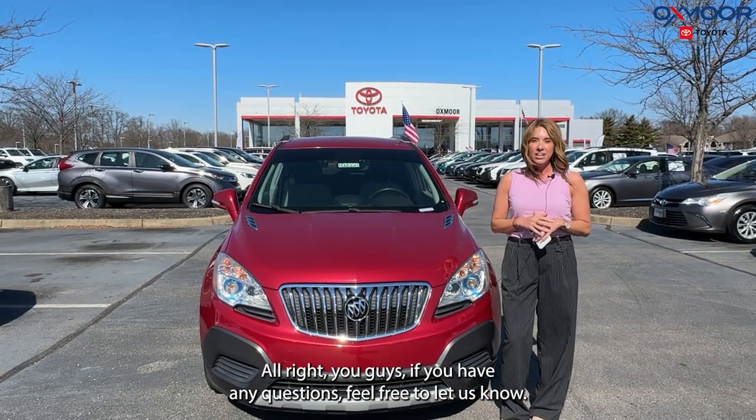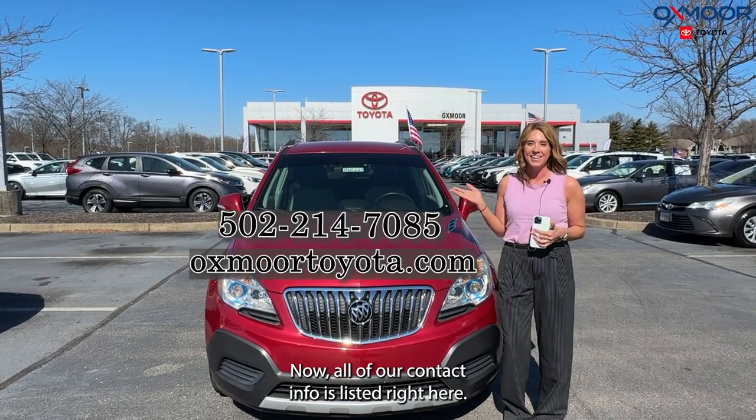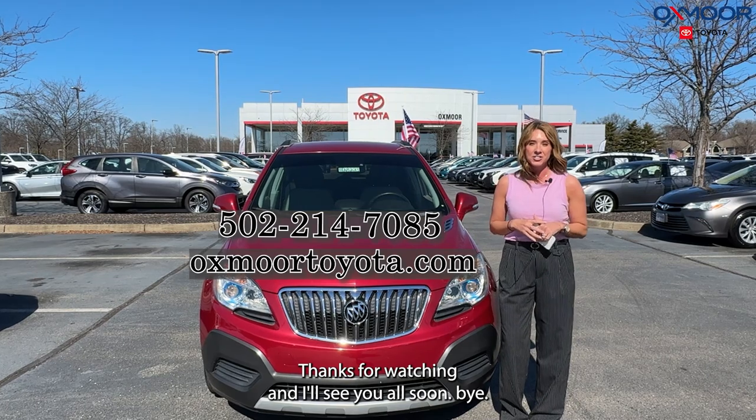All right, you guys, if you have any questions, feel free to let us know. All of our contact info is listed right here. Thanks for watching, and I'll see y'all soon. Bye.